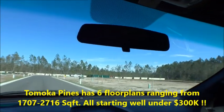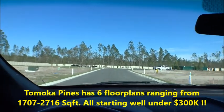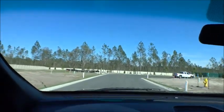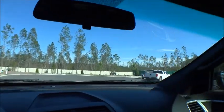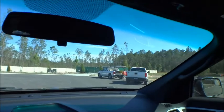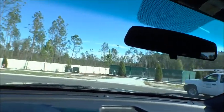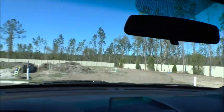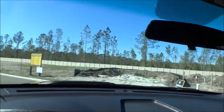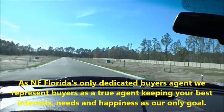KB Homes has quite a few floor plans and they can also modify their floor plans — lots of different options available. It's always a pleasure to work with KB Homes; folks are usually real happy with what they can do for them. This is Tomoka Pines, a small intimate community — we're honored and blessed to be sharing this with you.